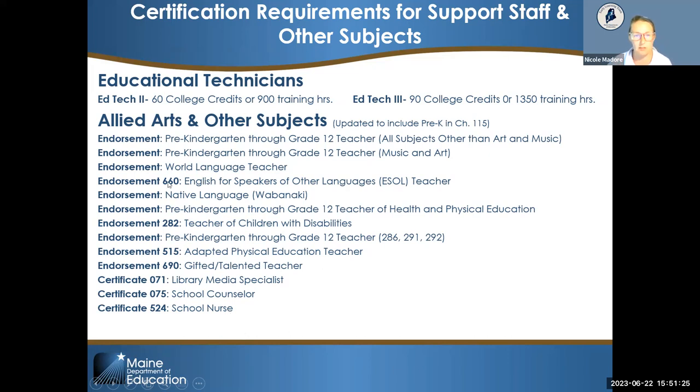Staff in your school holding any of these endorsements would need to reapply to have pre-K added. It is not an automatic add-on — they need to reach out to have it added to their endorsement. The certification team has a number of specialists able to clarify questions and help navigate the nuances of these requirements. They are incredibly helpful and knowledgeable.